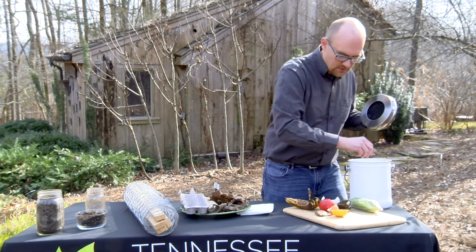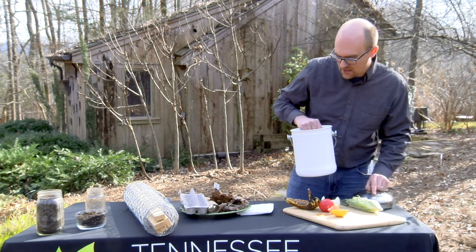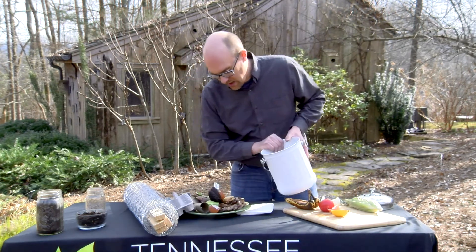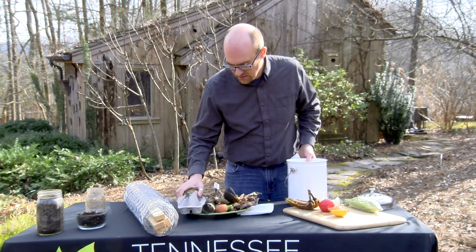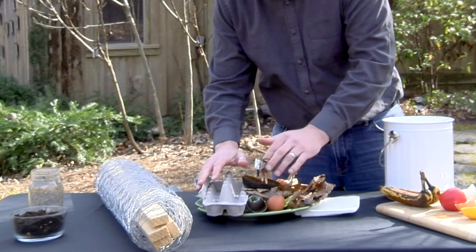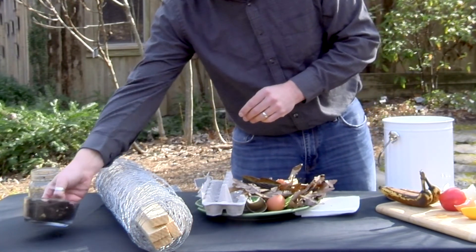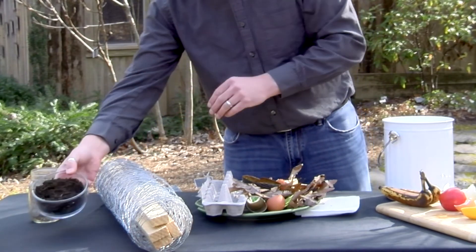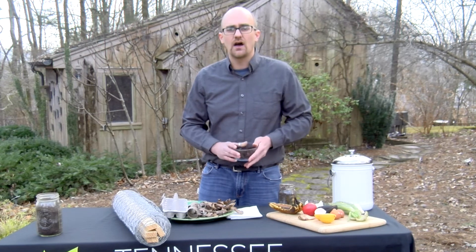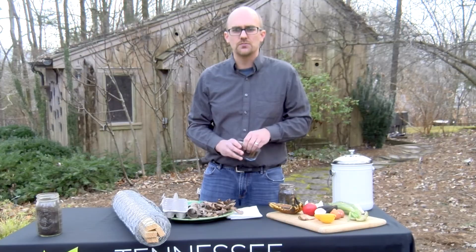You take your kitchen scraps, collect them in the kitchen, and once you've got enough, you add them to your browns. This is the dump-and-layer method — you mix it all together, turn it, add water, and you end up with compost at the end. Easy as that. Once your compost is complete, you're ready to go and can add it to your garden, lawn, trees, or shrubs.